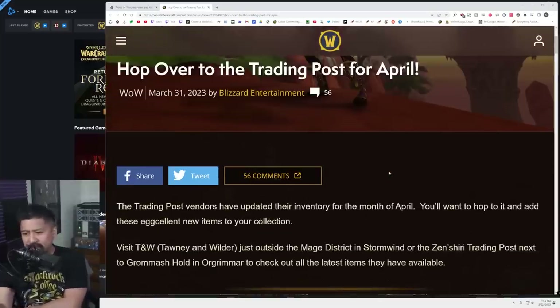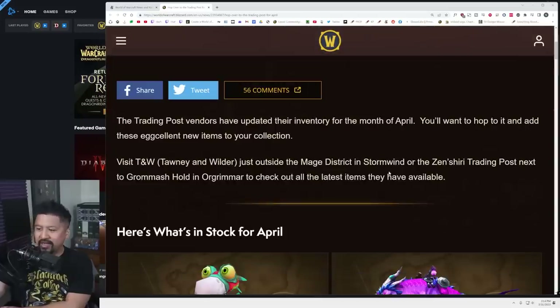The trading post vendors have updated their inventory. You'll want to hop to it. Visit T and Dub, or whoever is just outside, take a look at your stuff and be impressed.